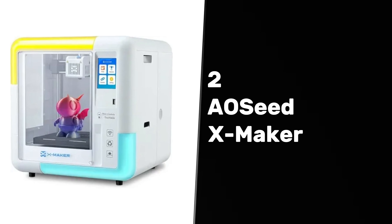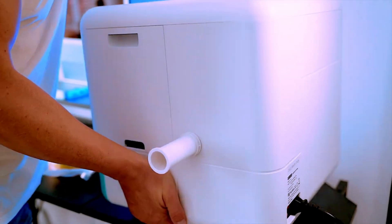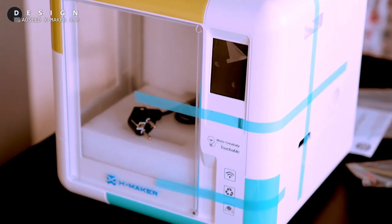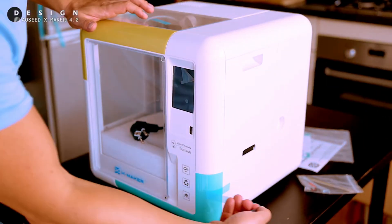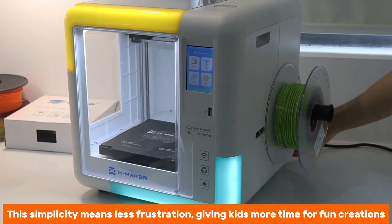At number two, we have the AOC'd XMaker, the best 3D printer for kids. This printer is truly a standout choice for children ready to explore their creativity. Its compact design fits seamlessly into any space, making it perfect for home use. Kids can dive into 3D printing easily, thanks to the included user-friendly design software. Unlike many other kid-targeted printers, the fully enclosed build enhances safety while not limiting young innovators. Advanced users can also utilize standard slicers like Cura, allowing growth as skills improve. Loading filament becomes a breeze with factory leveling and an intuitive graphic interface, giving kids more time for fun creations.